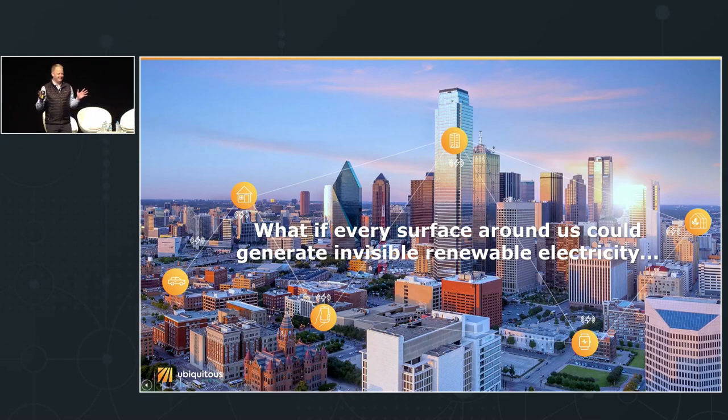I want everybody to imagine for a second: what if every surface around us could generate its own invisible renewable electricity? This is the question that inspired me when I was at MIT about 10 years ago, thinking about starting a company. I was thinking about where we use energy — we use it throughout our lives to power our buildings, our phones, our devices, our computers, our automobiles. Really everything in our society is powered by electricity or energy.